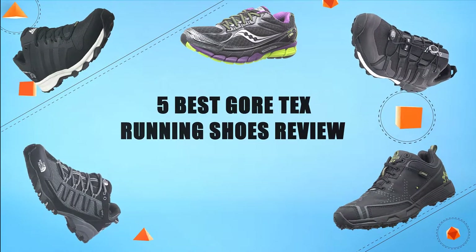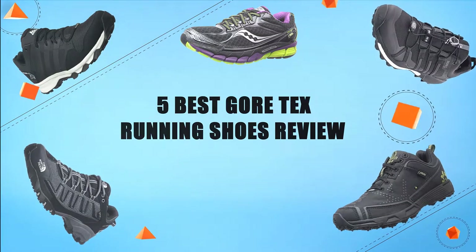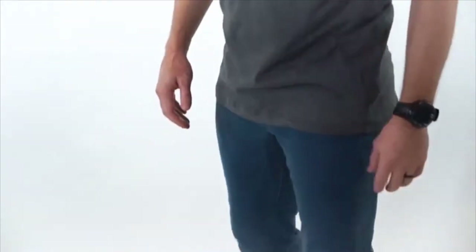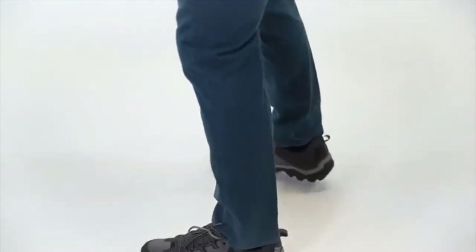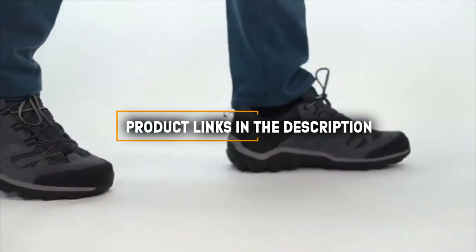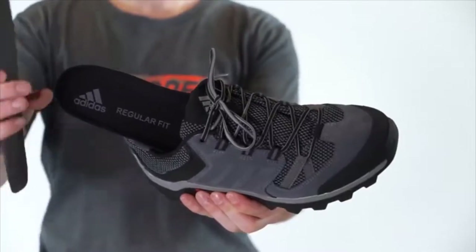Hello guys! In today's video we are going to present you the top 5 Gore-Tex running shoes available on the market. We made this list based on our personal preference and sorted it based on their prices, quality, durability and reputation of the manufacturers. Check out the description to find out their prices and more information. So without further ado, let's get started.